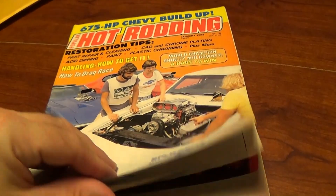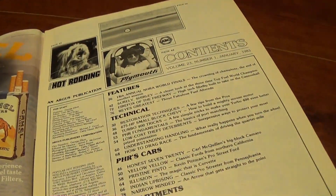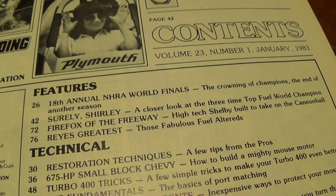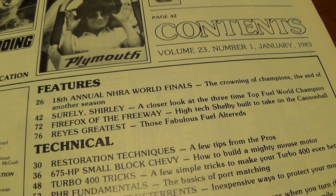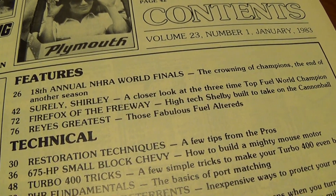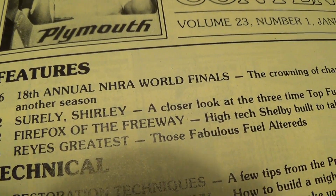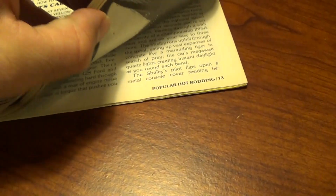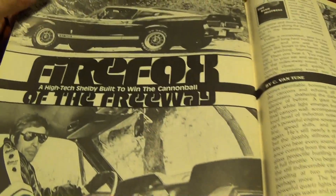The reason I was able to actually track this down is that someone on the internet was able to remember one little detail — that the article had the name Firefox in it. They remembered the car was called Firefox something, and just armed with that information I was able to keep searching and searching and eventually I came up with it. It is actually called Firefox of the Freeway: high tech Shelby built to take on the cannonball. It's on page 73, so I flipped right to it and we'll go ahead and check out the article.